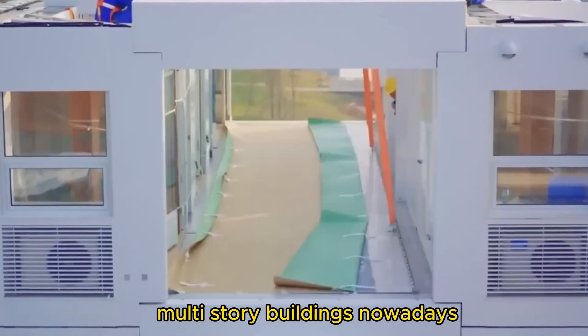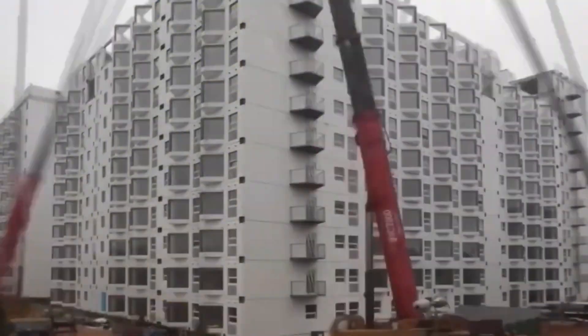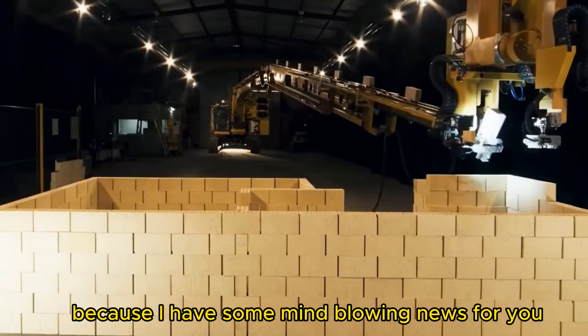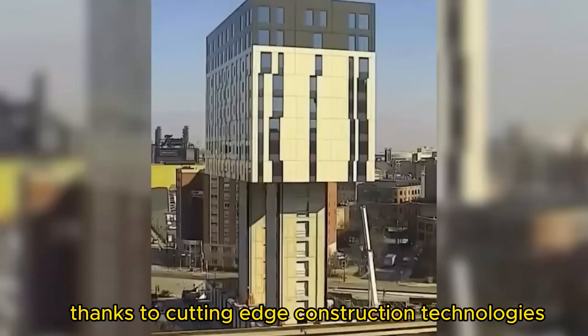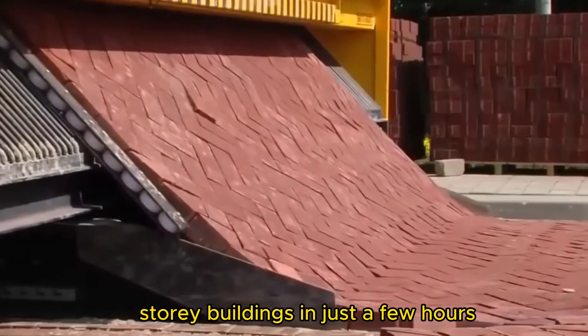Have you ever wondered how fast we can build modern multi-story buildings nowadays? You might think it takes months or even a year, but hold on tight because I have some mind-blowing news for you. Thanks to cutting-edge construction technologies, we can now complete the construction of multi-story buildings in just a few hours.